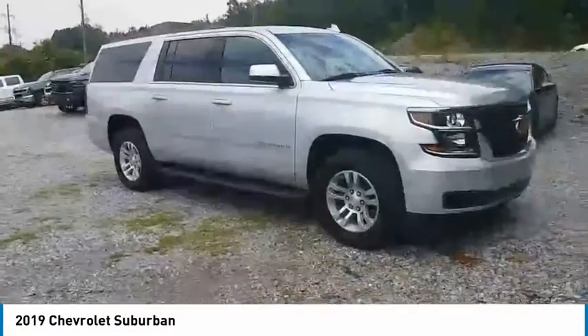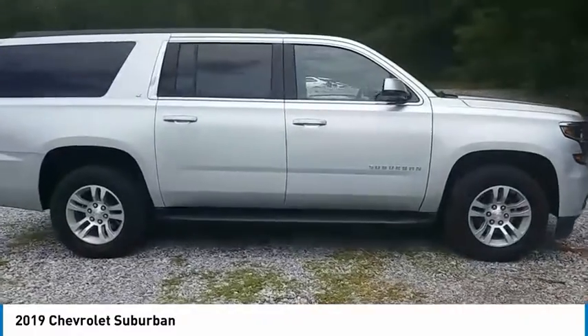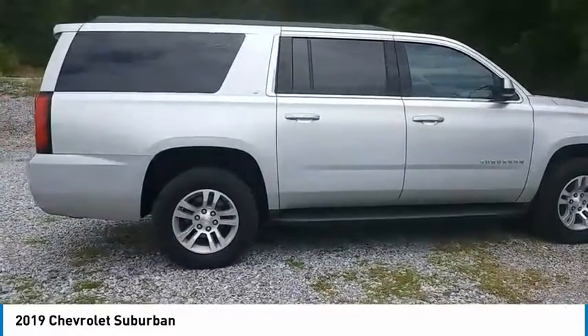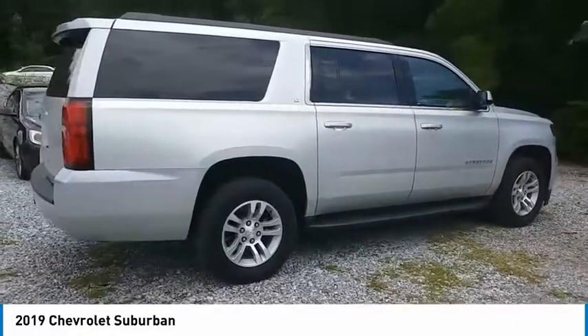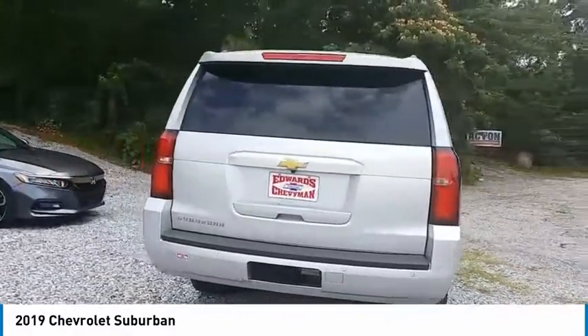Stop by and take a look at the 2019 Suburban. Suburban exceeds at towing heavy trailers, hauling loads of people and gear, and enduring hard use and rugged terrain. Here are some of this vehicle's great options.